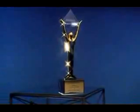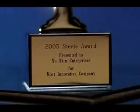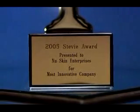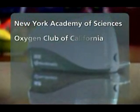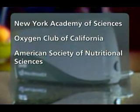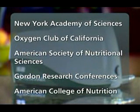Some very exciting things have been happening with the scanner. On June 6, 2005, PharmaNex was awarded a 2005 American Business Award at the Annual Awards Ceremony in New York City — called the business world's own Oscar by the New York Post — in recognition of the PharmaNex Biophotonic Scanner. In addition, the scanner has been presented at several prestigious conferences, including the New York Academy of Sciences, the Oxygen Club of California, the American Society of Nutritional Sciences, the Gordon Research Conference, and the American College of Nutrition.